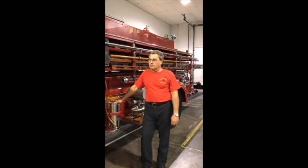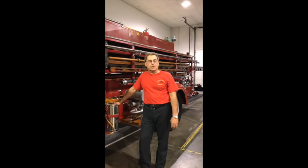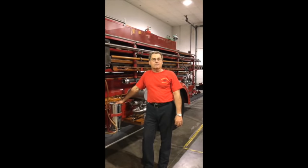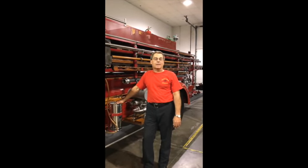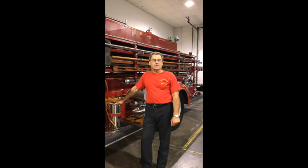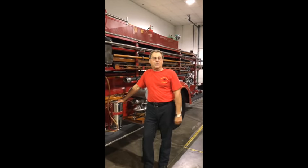I enjoyed the truck after the restoration and went to many shows — Connecticut, New York, Pennsylvania, Jersey — but I felt it was time to come out of the garage and be at a place where everybody could see it. That's why we decided to see if the AACA Museum could take it, and they gladly took it. So she's at her new home now.